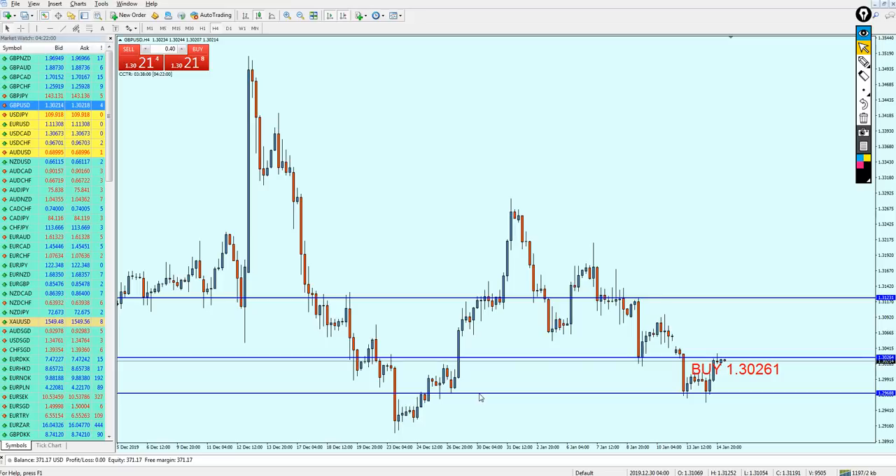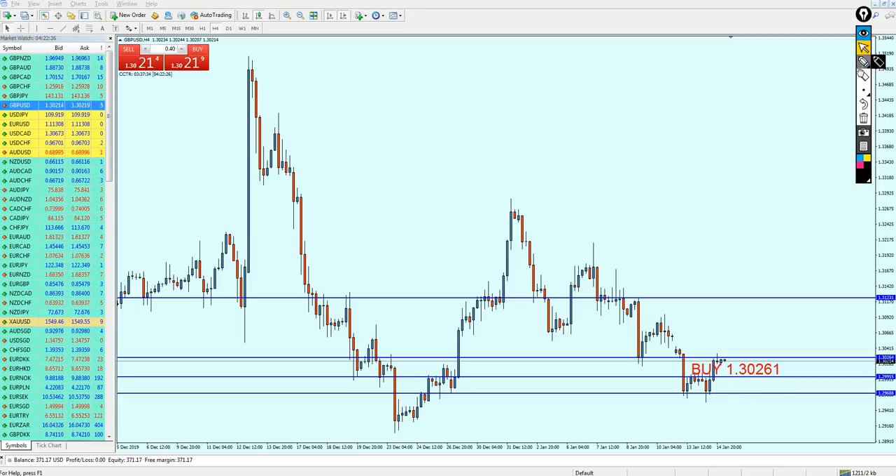Looking at the left, we can see a good support level here, and another one right here — so we have two attempts on this support level. Looking further left, we can also see another support level. In my expectation, these support levels are gonna be respected and continue acting as support in the future. This bullish breakout candle is actually changing the whole game.